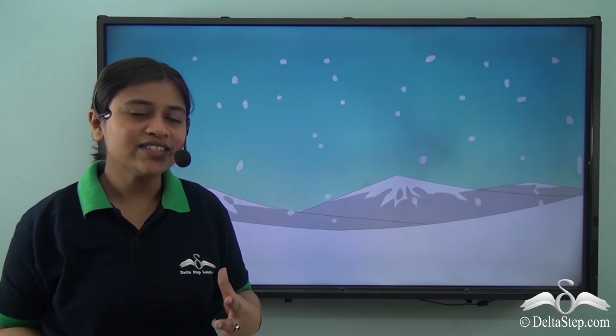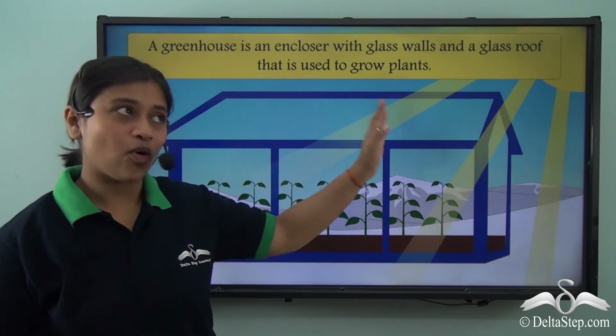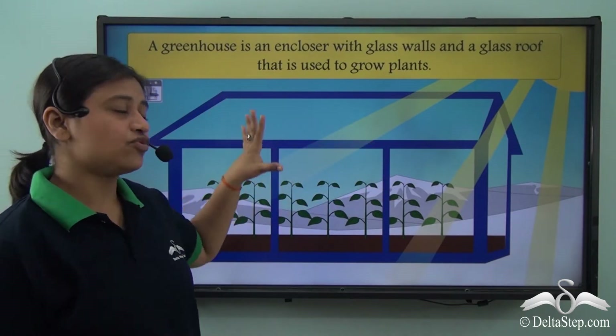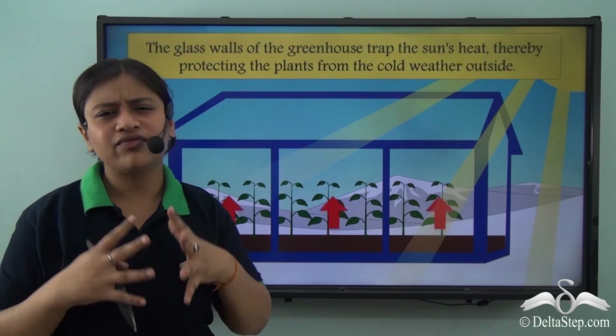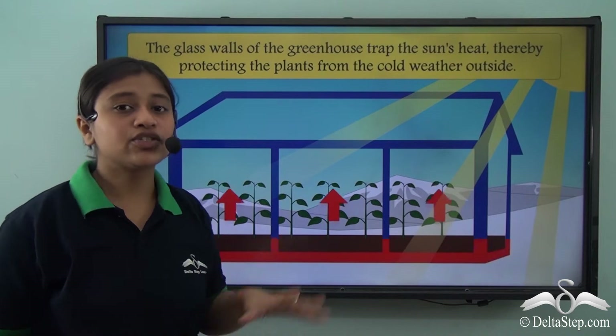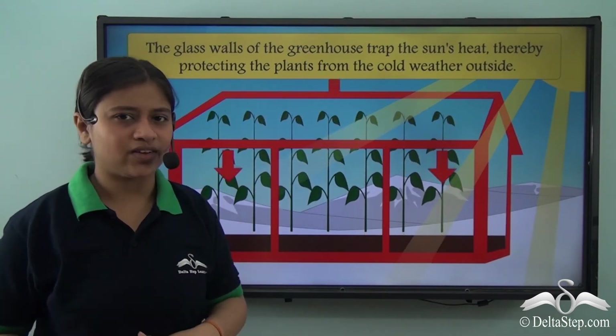Have you heard of a greenhouse? A greenhouse is an enclosure with glass walls and a glass roof that is used to grow plants. It is generally used in places that have a very low, freezing temperature, to protect the plants from the outside cold weather.